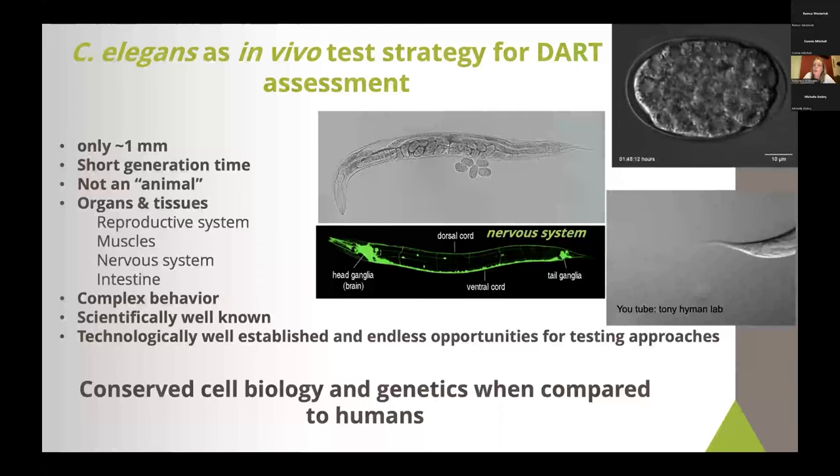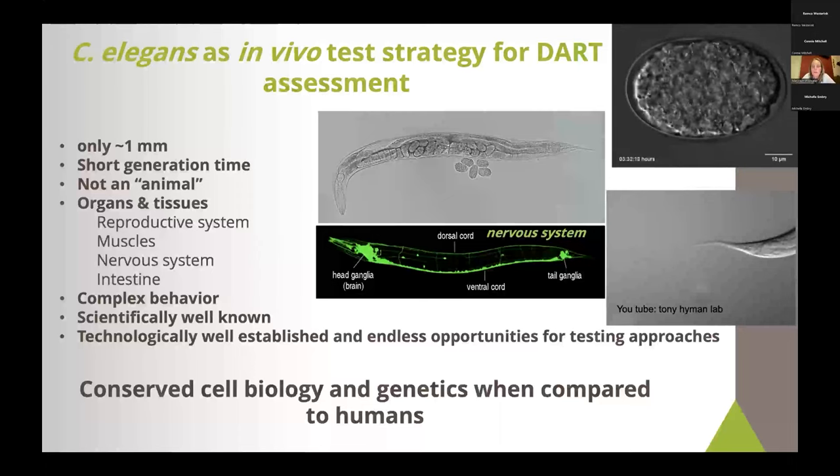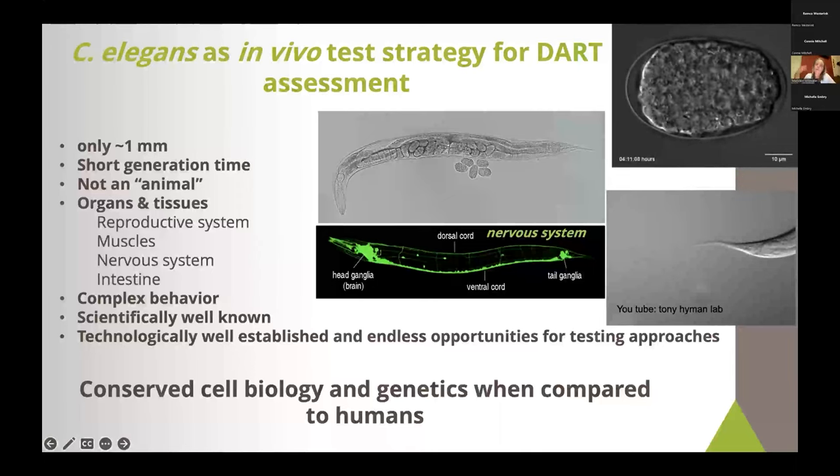We know everything about this organism. You can see an embryo in the top right with all its cells dividing over time. Other researchers have mapped all the cell divisions in this nematode — from one fertilized egg cell to a whole organism — including all the fates of those cells. It has been studied since the 1960s, so there is a lot of technology and tools available. There are mutants for almost every gene in the genome, and reporter genes that can highlight every cell type and almost every protein. This makes it very useful for testing botanical safety.